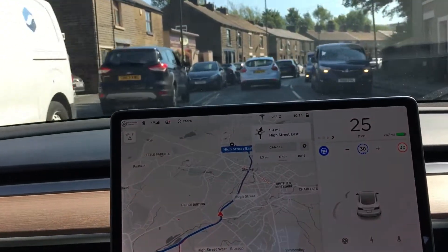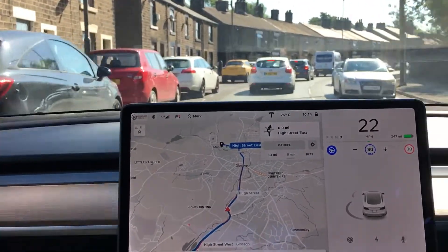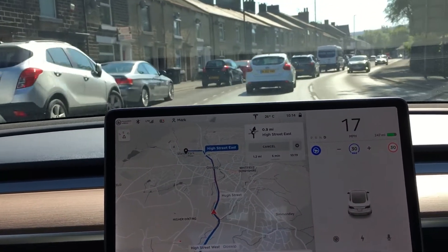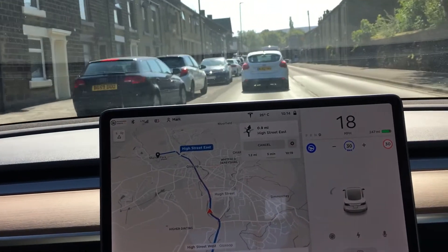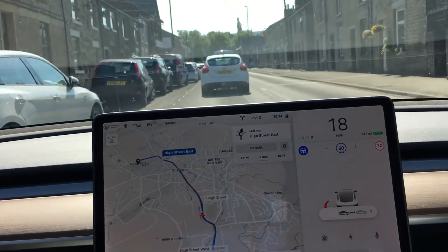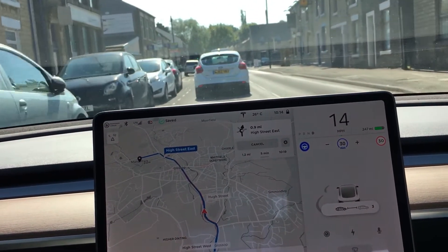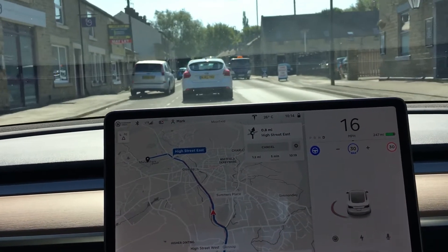It does feel fairly strange when you first put autopilot on, if you've not used it before, to actually trust that the car is going to take control and do what you want it to do. You can set the distance from the car in front by using the right button — click it left to add distance, click it right to shorten the distance.